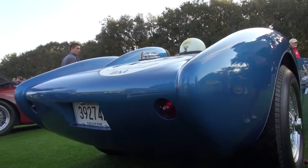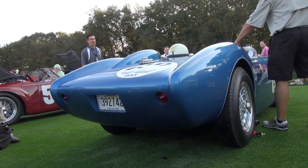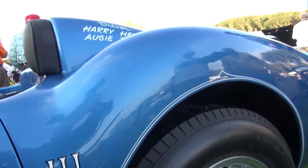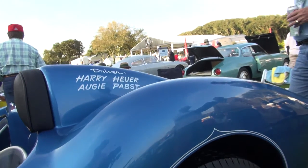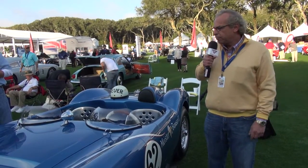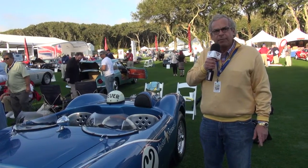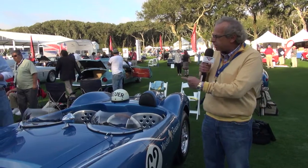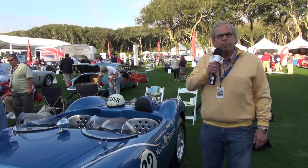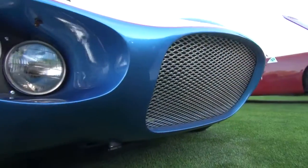We've restored the car. We found it — there was an ad on Craigslist last year. It was in pretty tough shape at the time, but we've restored it to bring it back. Both Harry and Augie saw the car. Last fall they had a 55-year reunion of the team, and both Harry and Augie got a chance to sign the car for me. It nearly put both of them in tears seeing the car after 55 years, wondering what had happened to it.